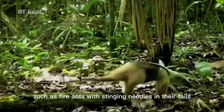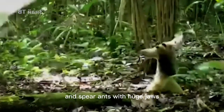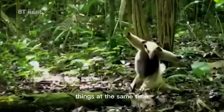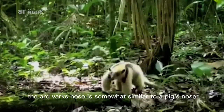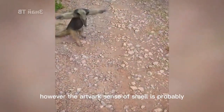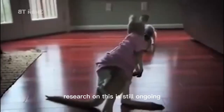But there are some ant species they avoid, such as fire ants with stinging needles in their tails, and spear ants with huge jaws — imagine having your tongue bitten by hundreds of those at the same time. Similar to anteaters, aardvarks have average eyesight and rely mainly on their sense of smell to search for prey. The aardvark's nose is somewhat similar to a pig's nose, which is why they got their name. However, the aardvark's sense of smell is probably the strongest in the animal kingdom, and research on this is still ongoing.